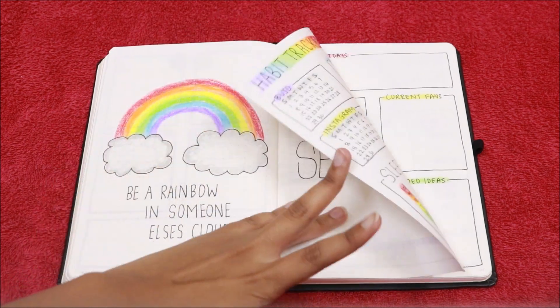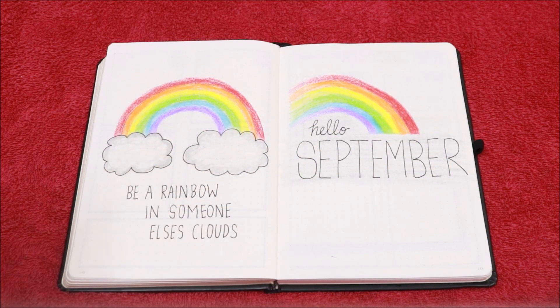That's it for my September bullet journal spread and for today's video. I hope you really liked the colorful theme for this month. Let me know in the comment section below if you liked it or not, and if you have any video requests. I will see you guys next time — till then, take care, bye!